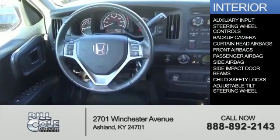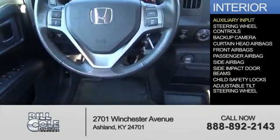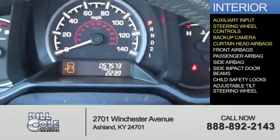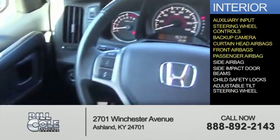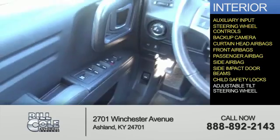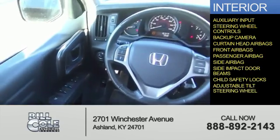Inside you'll find an auxiliary input, steering wheel controls, a backup camera, curtain head airbags, front airbags, a passenger airbag, side airbags, side impact door beams, child safety locks, and an adjustable tilt steering wheel.